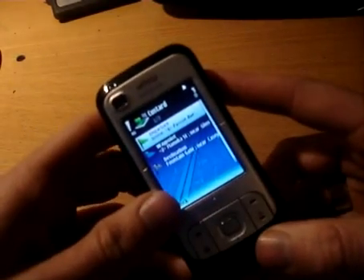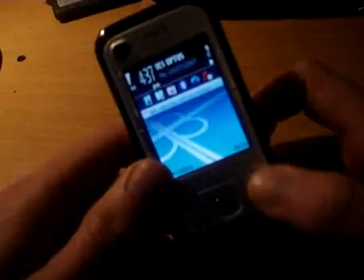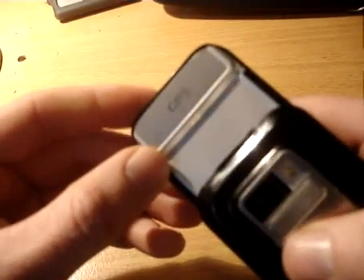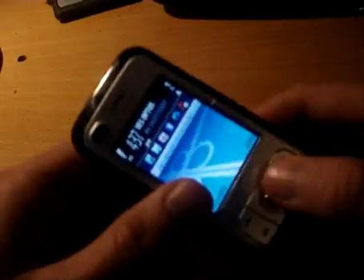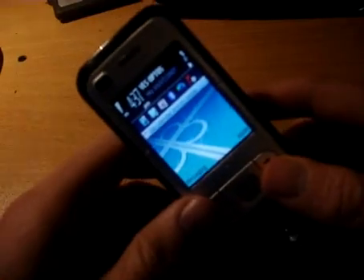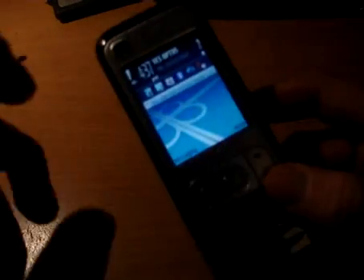We'll just have a quick look at the Navigator Nokia 6110. This is the handset that's included with a fully integrated standalone GPS receiver. It comes with all the maps and everything straight out of the box so it's ready to go. You don't have to pay extra for it, like on some of the other GPS phones.